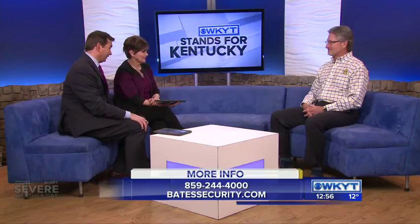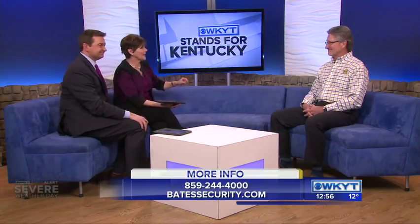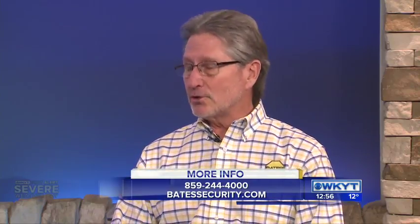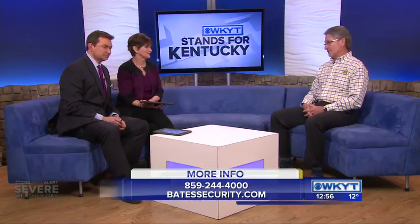There are some real important reminders. Please make sure that you have working smoke detectors and carbon monoxide detectors. Make sure you test them at least once a month, and make sure that they are in every part of the main living area as well as in all the bedrooms.